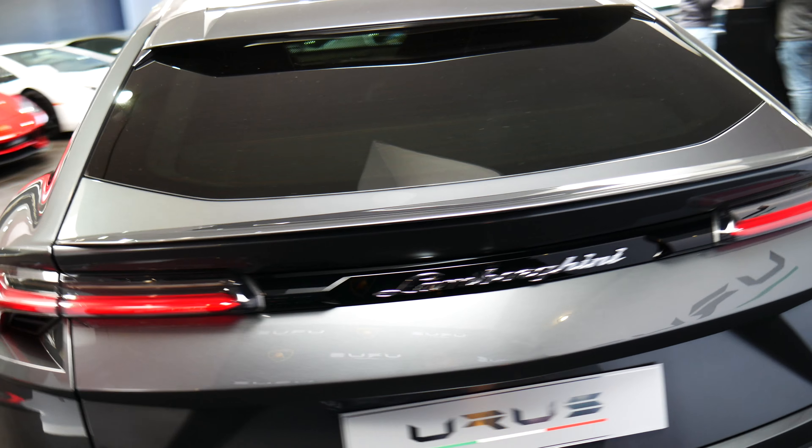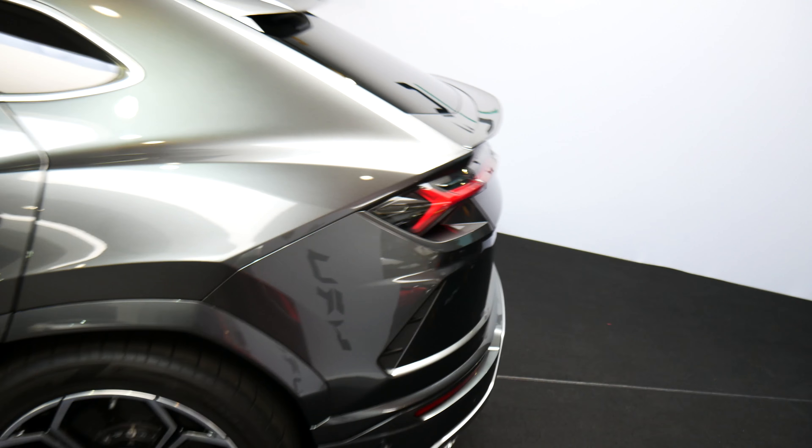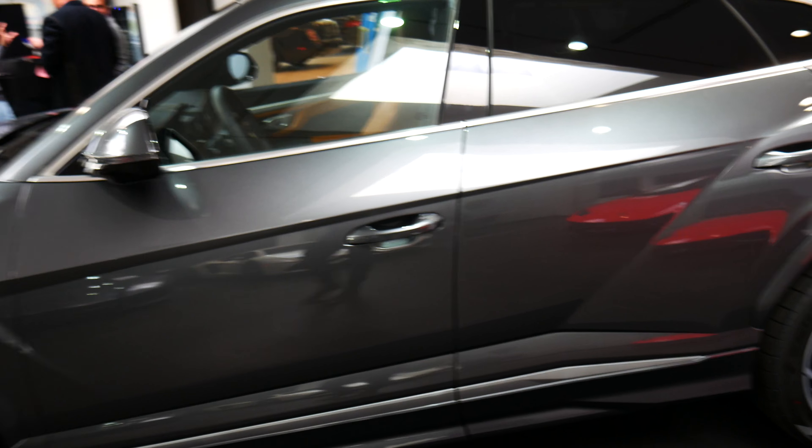Coming to the rear, we see probably the sexiest LED taillights I've ever seen, as well as an awesome diffuser, more angles of course, and almost Huracan-style exhaust pipes. But just looking at the profile of this car, it's actually kind of resolved and cohesive, honestly, considering everything that's going on.